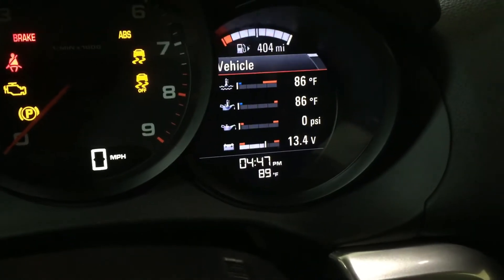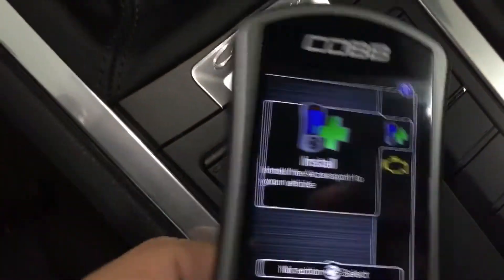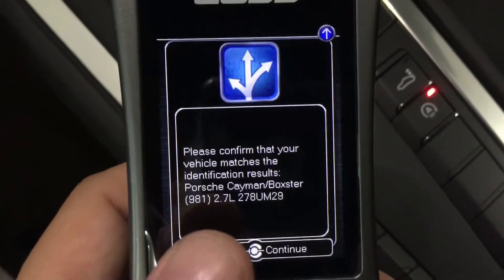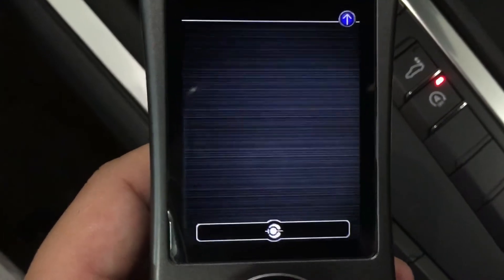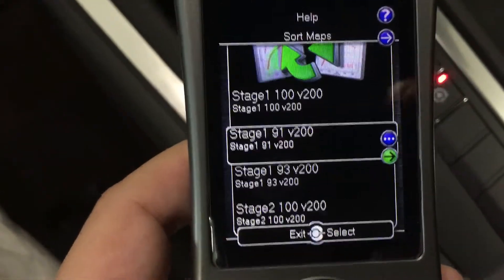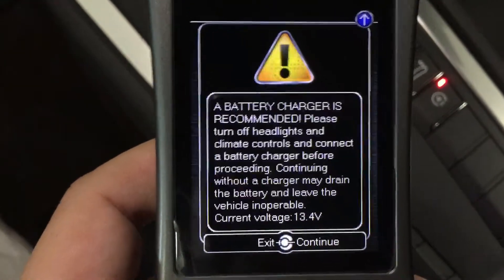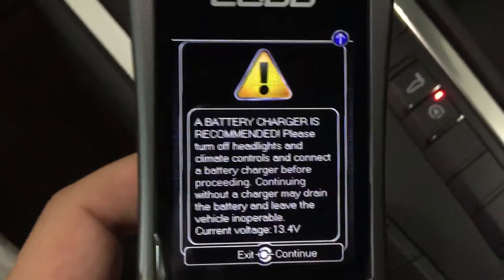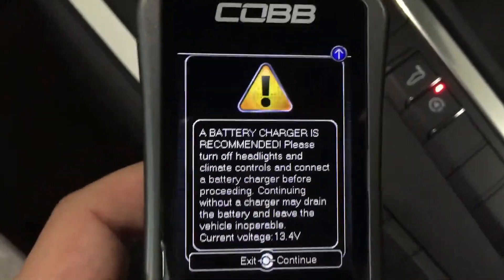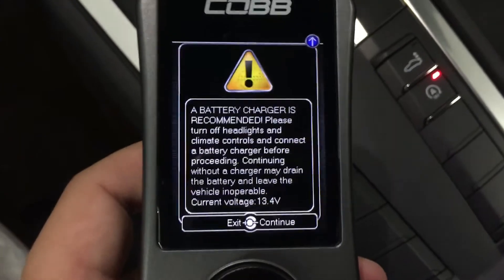You can see we have 13.4 volts running — that's from the tender itself, so it'll maintain that. Now it's time to install. Hit the middle button — that's the OK button. It'll say confirm: yes, it's a 981 2.7, continue. Then select which map to load — we're going with stage one, 93 octane. Just a reminder that the battery charger is recommended. If you have a fresh battery you should be fine, but we always recommend using one when writing to an ECU. If you're on an older battery, definitely use one — you don't want to brick the ECU.